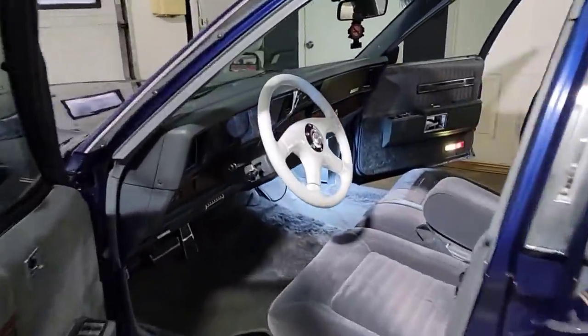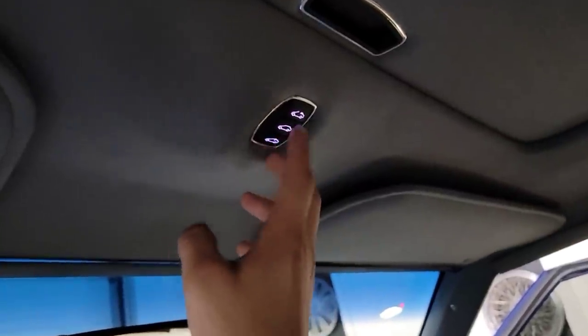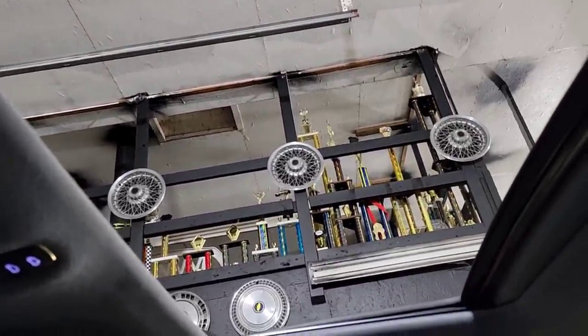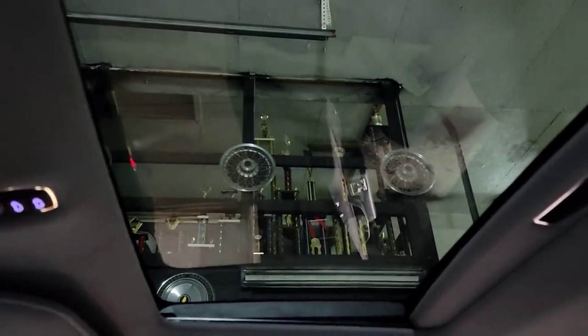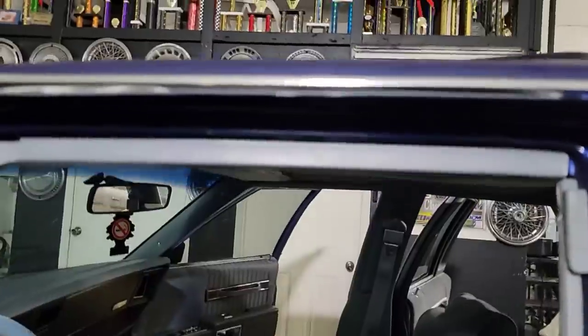Let me show you guys the sunroof. Let's see if it works. Nice — tilt action going out. Yeah, that's the sunroof.